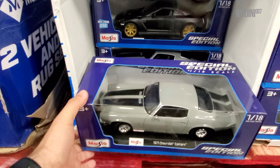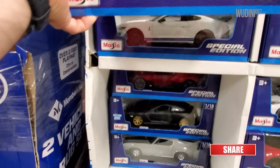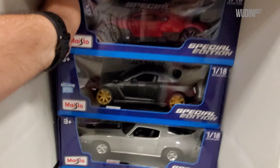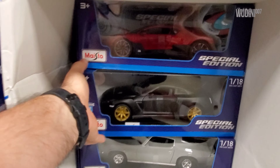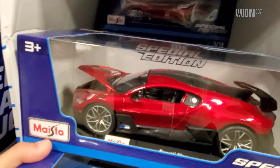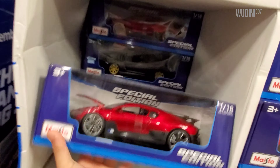We've got a Nissan GTR in black with gold wheels - I'm taking this one for sure. Moving along, we have the Chevrolet Camaro in a gray silver color - looks pretty nice. I already have a couple of these in different colors so I won't be taking that one. We've got another Divo, a GTR, and another Camaro - kind of hard to pull out because this box is crushed. I'll try to be careful. We have another Divo, another Nissan GTR, and another Camaro.